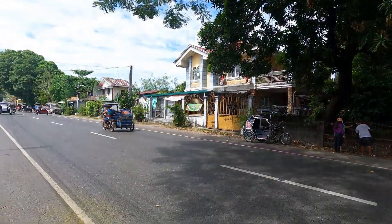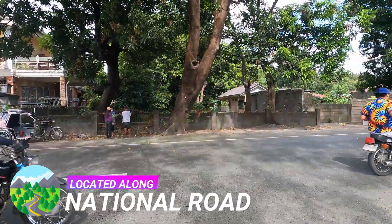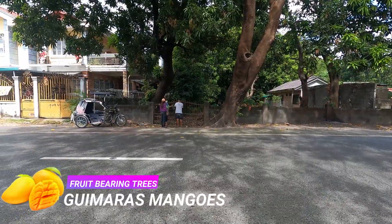We take pride in Zambales Realty with our team of legal researchers, surveyors, and trusted realtors. This area already has an electric line for supply of electricity as well as water supply.